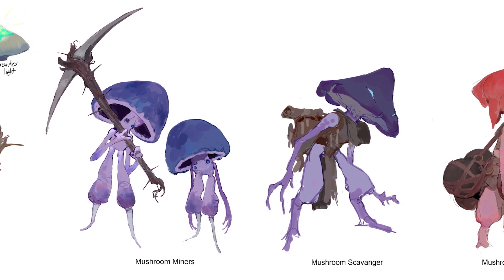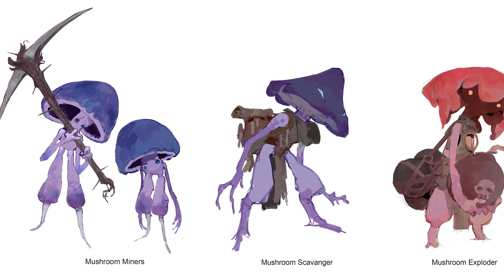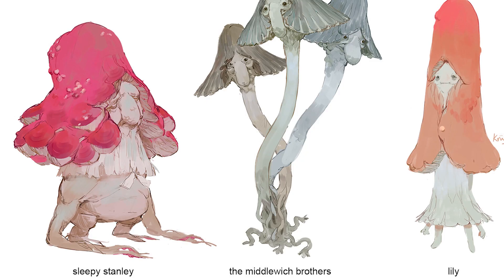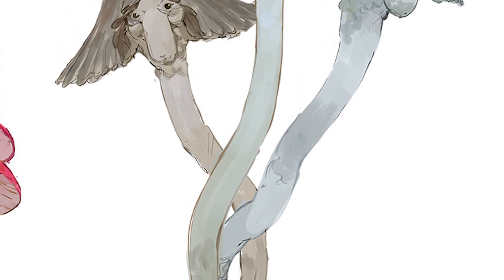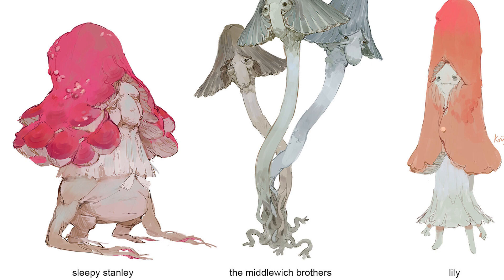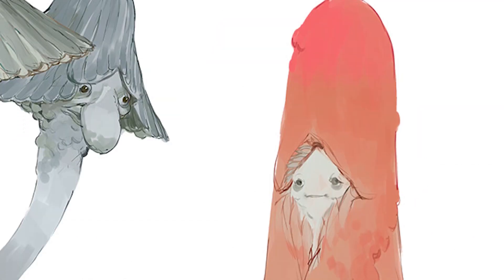Oh my gosh, is he a concept artist? He is a concept artist, and a lot of them involve mushrooms. Look at these guys — I love them. The Middle Witch Brothers are so good. Their proboscuses are just wonderful. The schnoz on that. Sleepy Stanley. And then just Lily — Lily looks delightful.